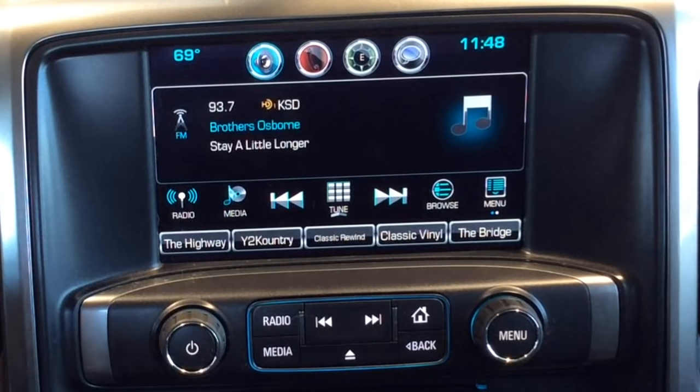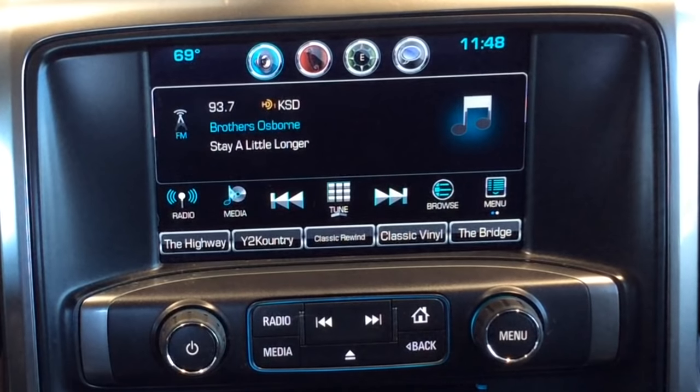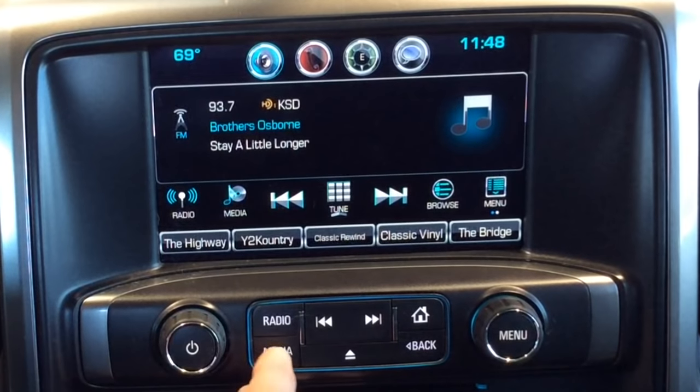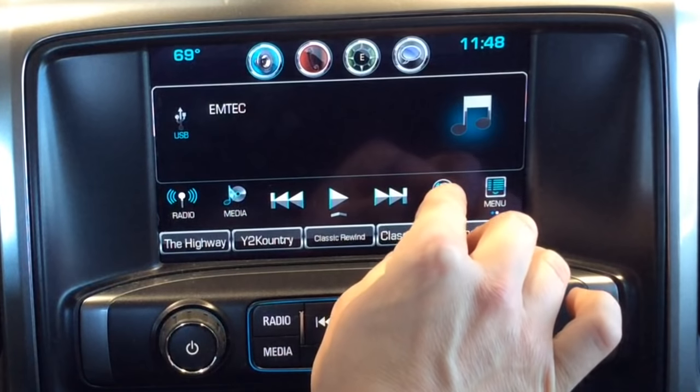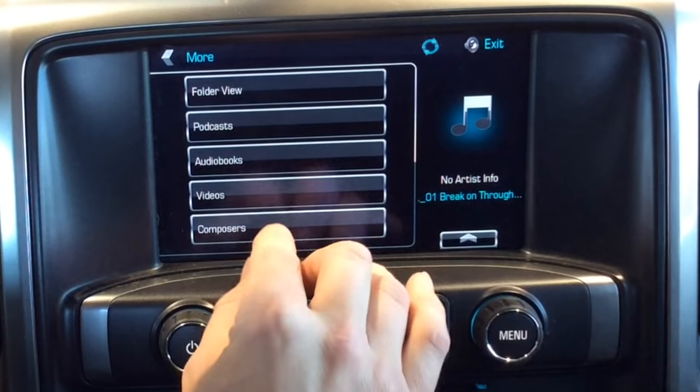One thing us tech dads are is prepared. I've got my USB flash drive and I already put some videos on there in MP4 format — that's important. So now we're still screaming. I'm gonna go to Media, I'm gonna go to Browse. It pulled up my flash drive, and I'm gonna go to More, then go to Videos.